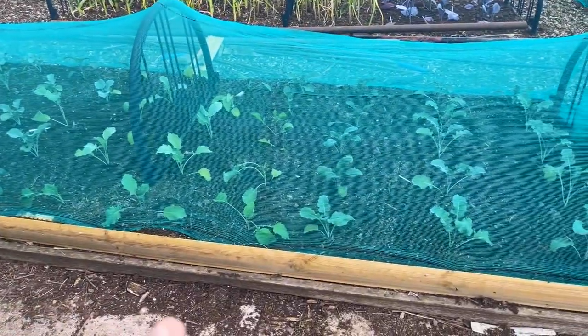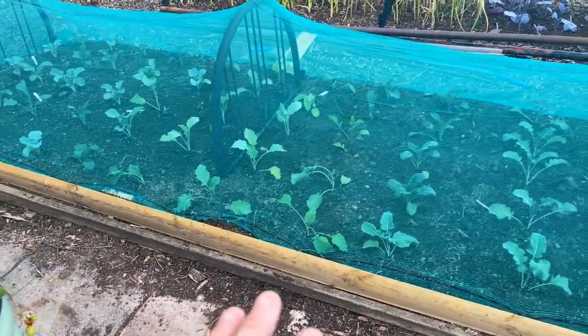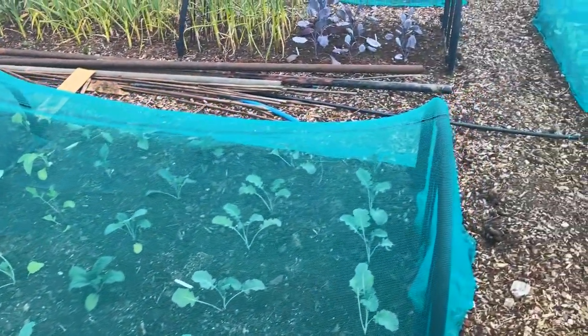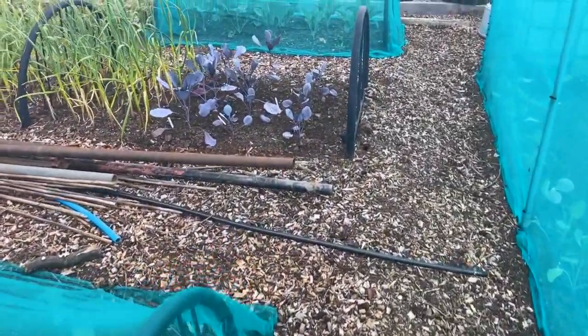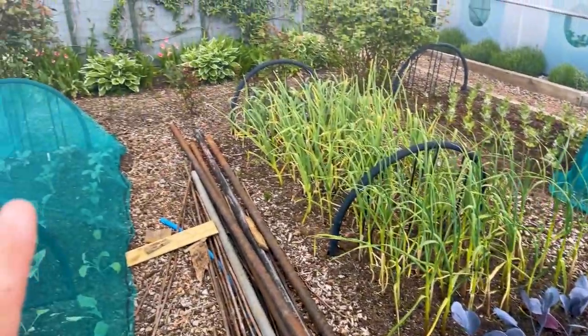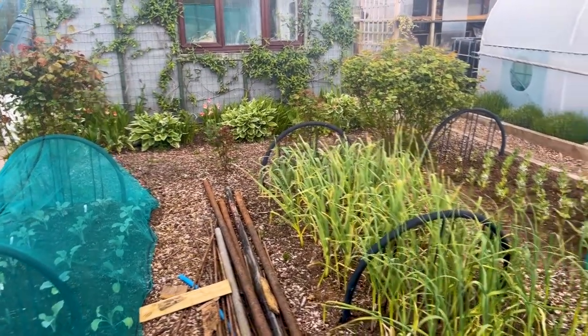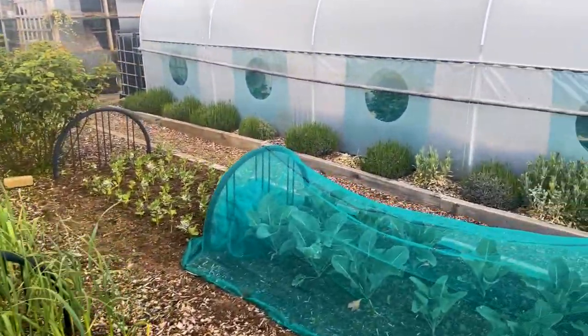Brassicas under this netted cage are doing really well, they're coming up. Likewise the red cabbage up here. The garlic's all doing good, as you can see. The roses at the back are doing fantastic — we'll have a little look up there now, but all of that's doing well.